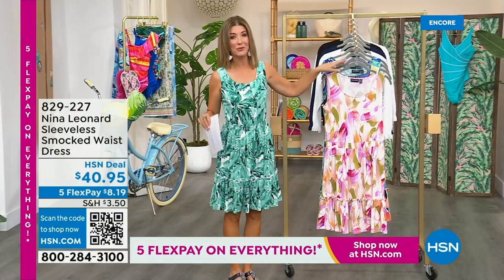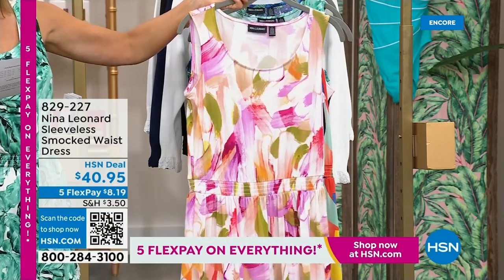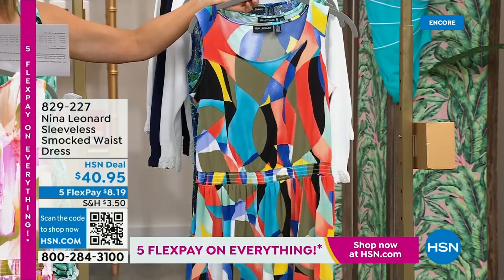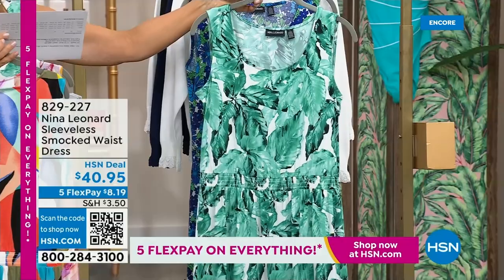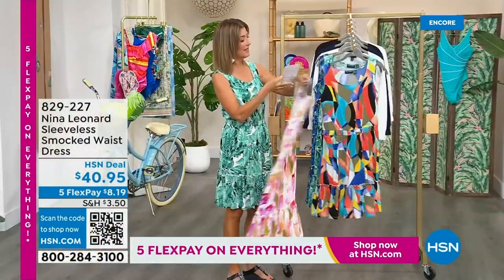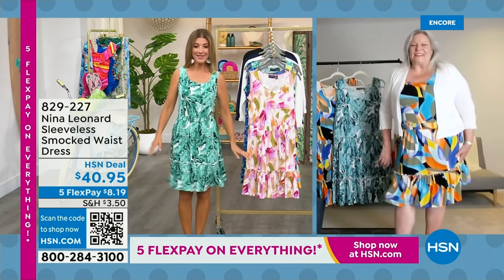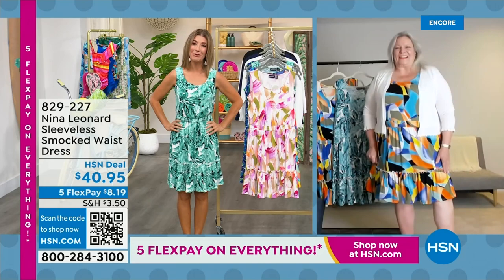We've got lots of great colors, and it's brand new — you're the first to see it. We have this fabulous almond multi, which has that kind of creamy ivory background that almost looks like a paintbrush or beautiful watercolor with pinks and purples and greens. Then there's this fun and fabulous black multi with all kinds of vibrant colors, perfect for spring and summer. I decided to go for the palm color, which is the green multi. We also have it in a beautiful blue. Let's introduce you to Kate Bendell — she's the president of Nina Leonard out of New York. They celebrate women of all shapes and sizes.